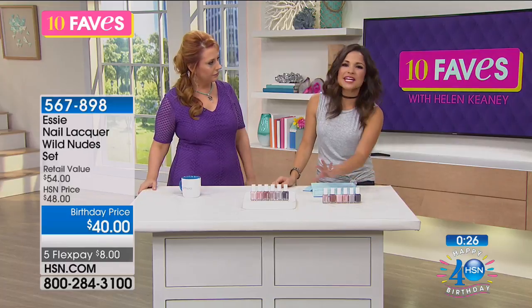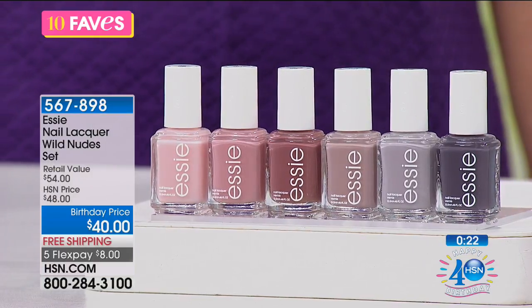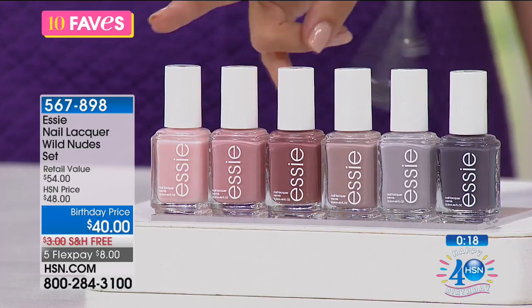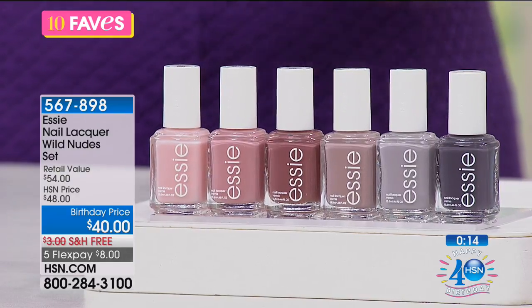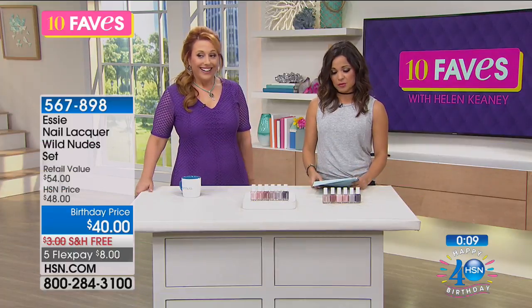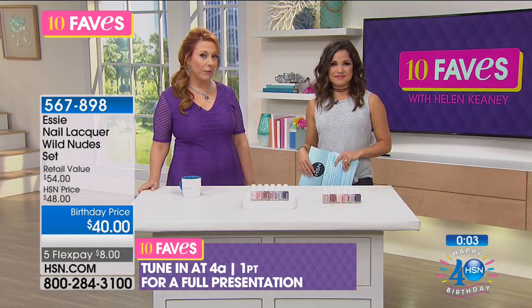It's like getting an entire collection. Ever gone to the drugstore, said you've got to have this, got home, and then never wore it — you've got this shoe box full of colors you never use? You will wear every single one of these. They coordinate because it's almost like an ombre look. Do an accent nail, do one on the toes and one on the fingers because they kind of coordinate together. The next presentation will be in the 4 a.m. hour, but we're going to take a quick break.